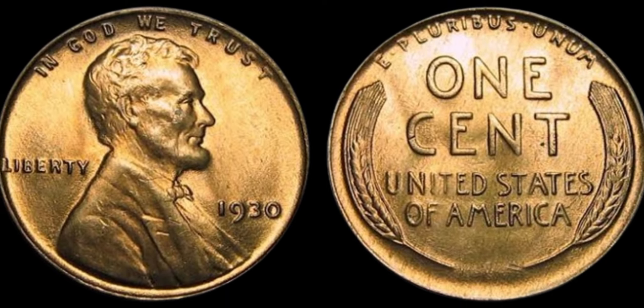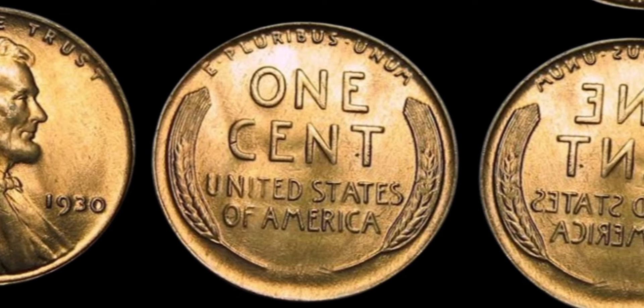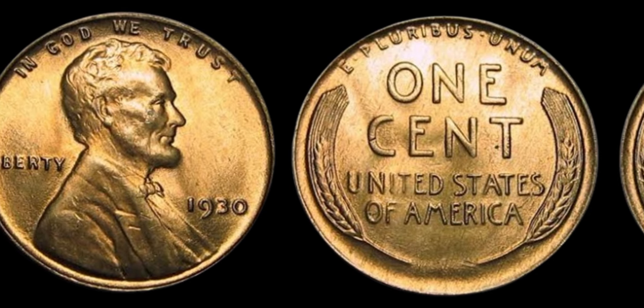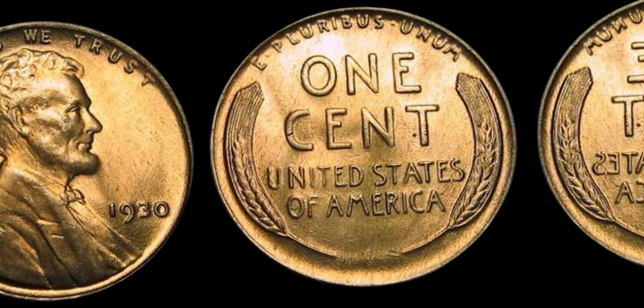Today, we're diving into the fascinating world of numismatics with a focus on the 1930 Lincoln penny coins. You might be wondering why these seemingly ordinary coins are making headlines with a jaw-dropping price tag of $1.1 million dollars. Well, sit back, relax, and let's unravel the mystery together.